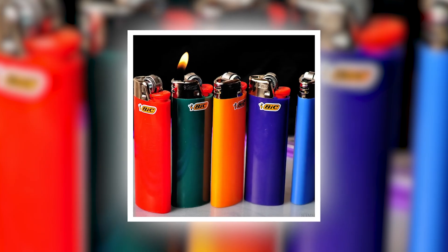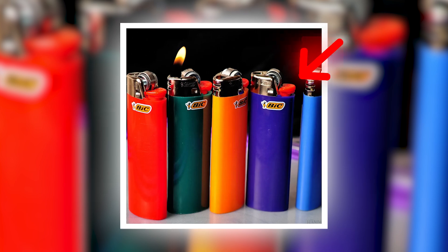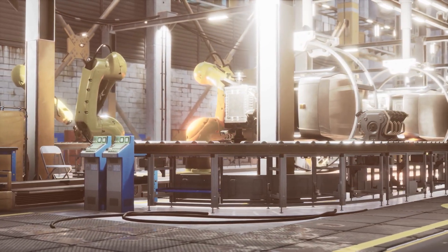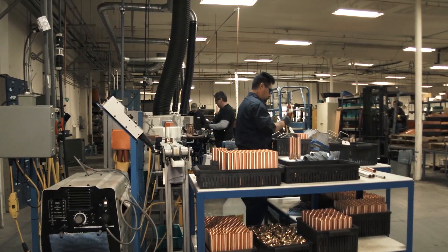How is it made? Where does it come from? And why is that red button on the side so, well, red? Stick around, because we're going to uncover all of this and more as we take you inside the world of BIC. Let's get lit. Literally.